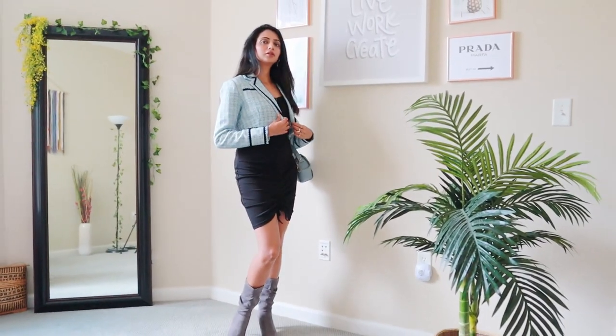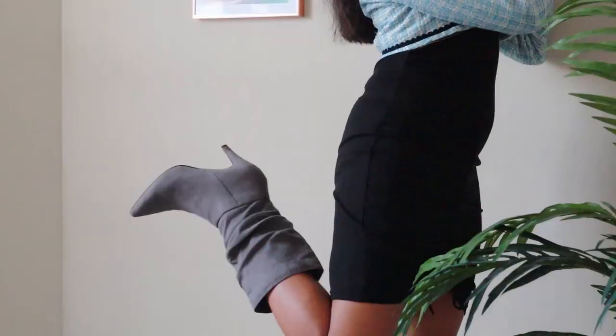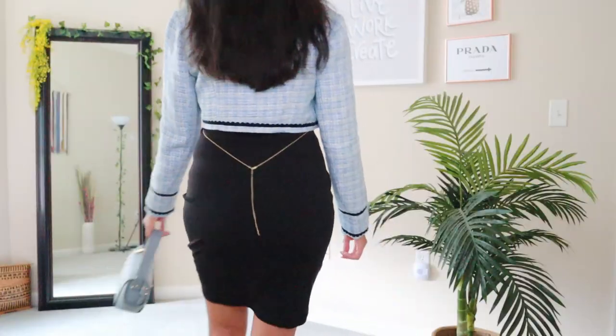Tweed has been one of the biggest fall trends for many years now. You can either pair a cropped tweed jacket with a coordinating tweed bottom or dress, or just wear it over a plain black dress and some boots for an effortlessly chic and modern back-to-school vibe. I've also added my Abella body chain here for a luxe touch.